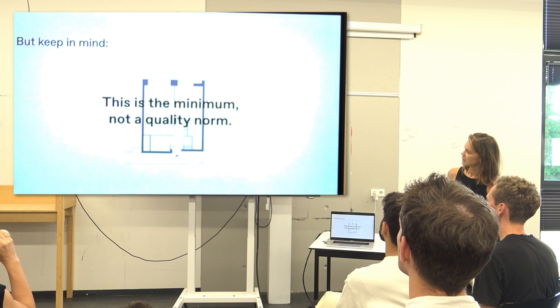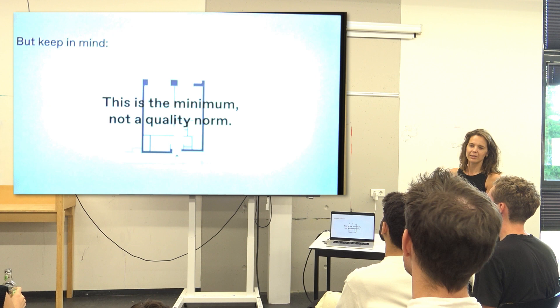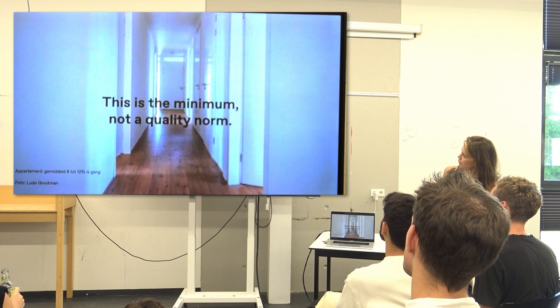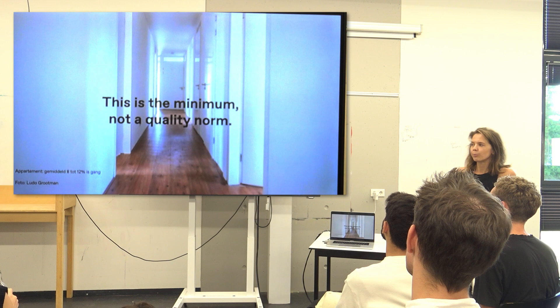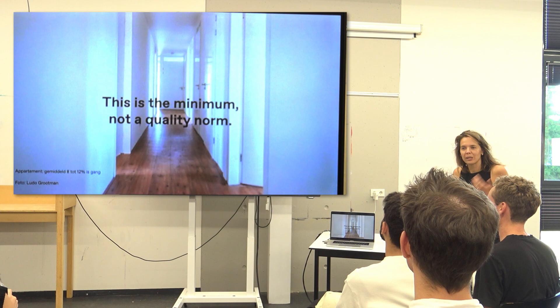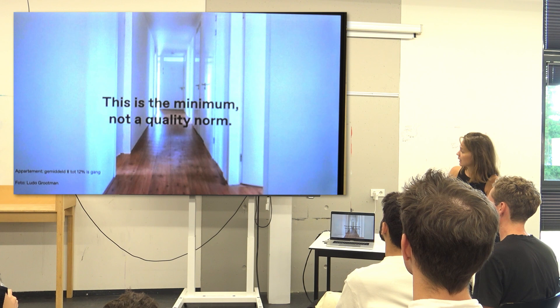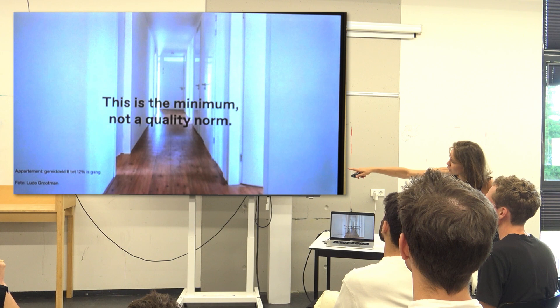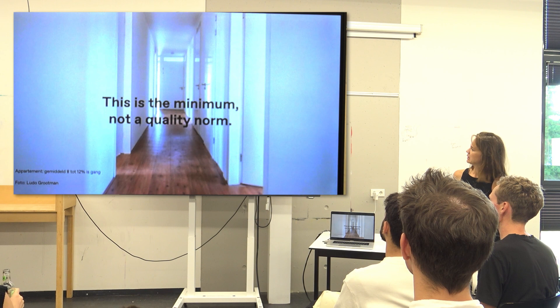It's really important to keep in mind that the Bouwbesluit defines the minimum — it's not a quality norm, but the minimum that an apartment or house has to be. I think you've all had this moment where you go to a party at a friend's new apartment, you enter the front door, and you see this long hallway with all doors. Where is the party? How is this the way we want in the Netherlands to enter our house or have guests? You don't know where the bathroom is, the toilet, the bedrooms. It doesn't feel welcoming. It's 8 to 12% of the house used as hallway.